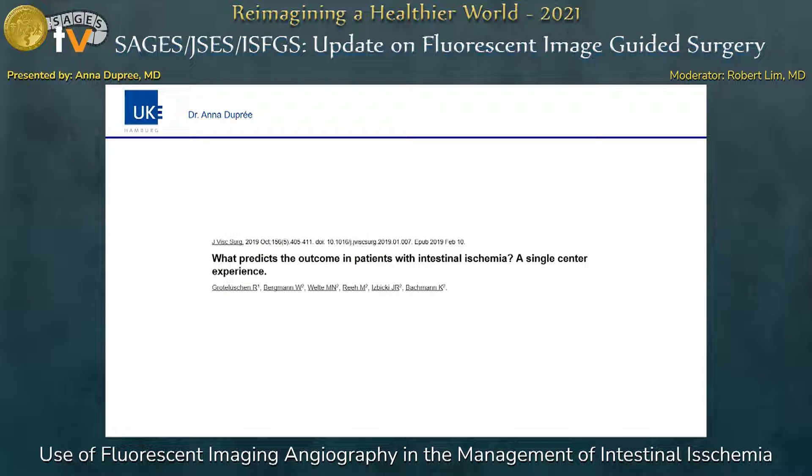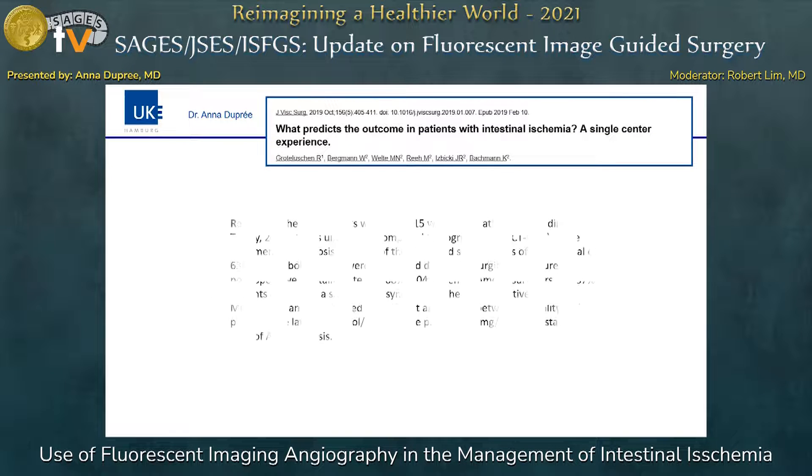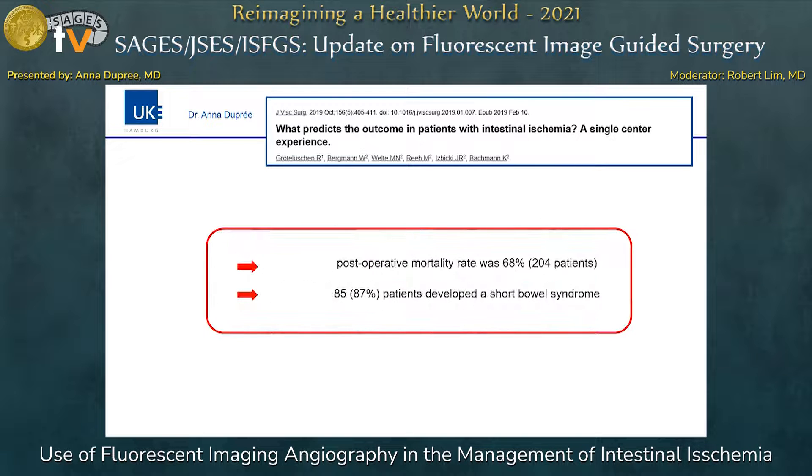In a study conducted by our own clinic, the evaluation of 300 patients showed a mortality of 68 percent, and the interesting fact is that nearly everybody who survived developed a short bowel syndrome. The question is: what is perfused enough, and can we avoid resecting bowel which has the potential to regenerate? In my opinion, this is the most important field of application for fluorescence angiography.